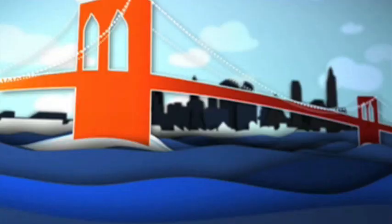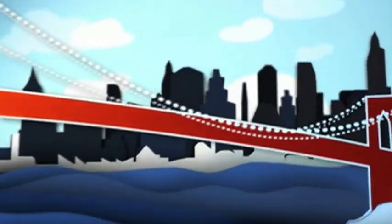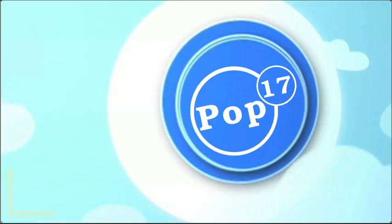I'm Sarah Austin, and this is Pop 17. Subscribe!